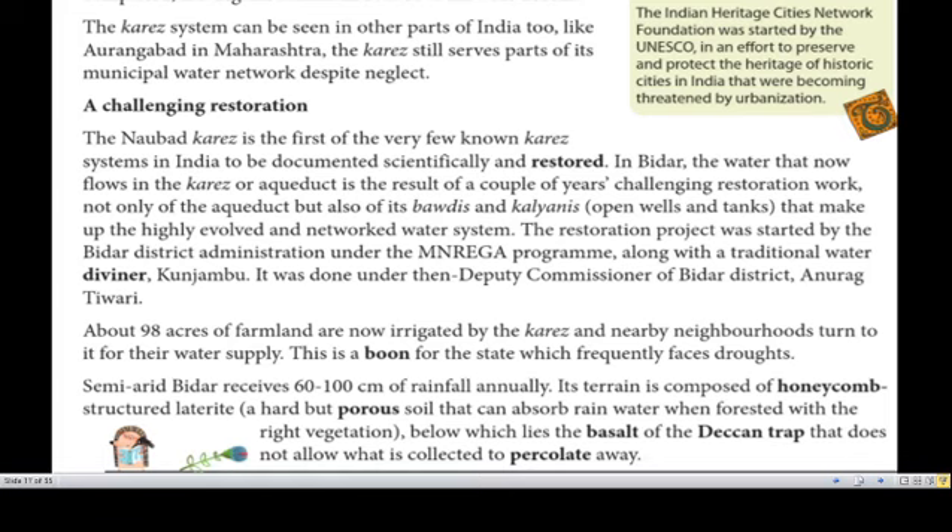The restoration included not only the aqueduct but also its Baodis and Kalyanis — open wells and tanks that make up the highly evolved and networked water system. The restoration project was started by the Bidar district administration under the MNREGA program, along with traditional water diviner Kanjambu, under then Deputy Commissioner of Bidar district, Mr. Anurak Tiwari. About 98 acres of farmland are now irrigated by the Karez.